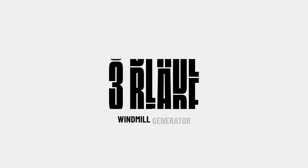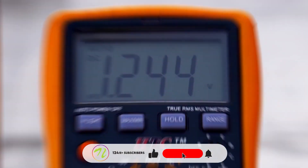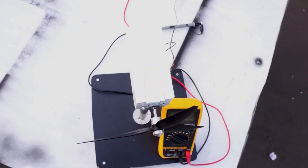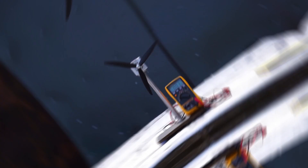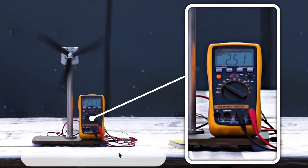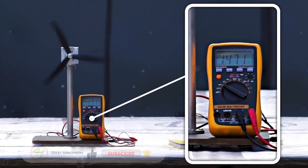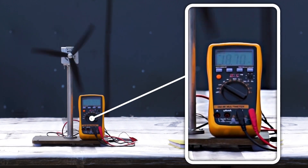Number 3 is a 3-blade windmill power generator. This project uses wind energy to generate electricity through a 3-blade windmill. A digital multimeter clearly shows the power generated by the device as the blades rotate using wind. It is perfect for students and individuals interested in renewable energy and sustainable innovation, since it provides a great example of clean energy in action.